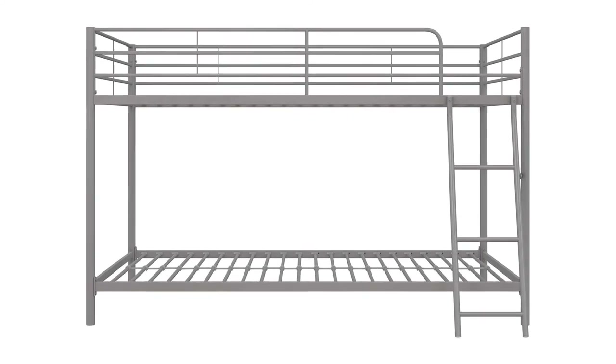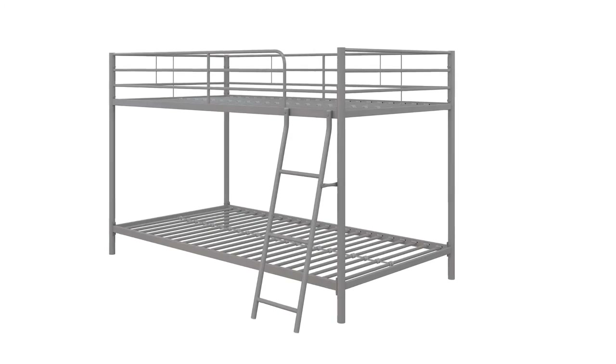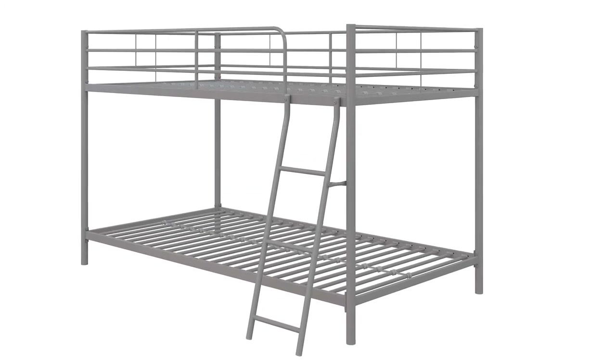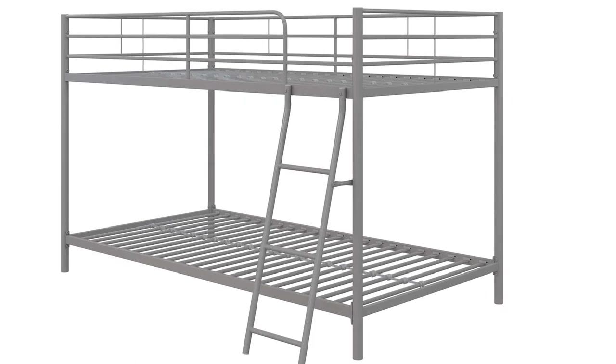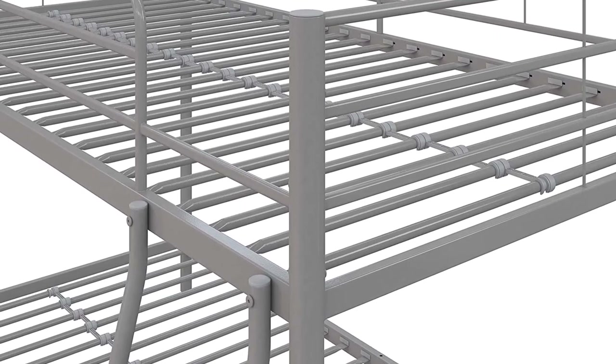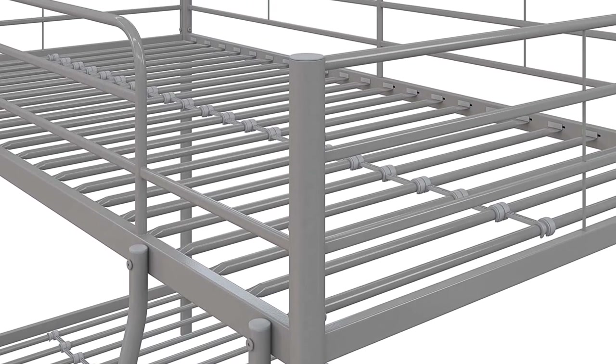You don't need a box spring or bunk board to support the mattress of your choice, saving you another few bucks in the process. This set of bunk beds is also available in black or white, although these two color options are somewhat inexplicably more expensive than the silver. The downside to the silver finish is that it gives a bit of an institutional feel to a room if you're not careful.